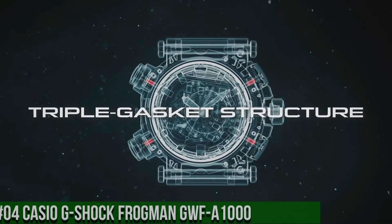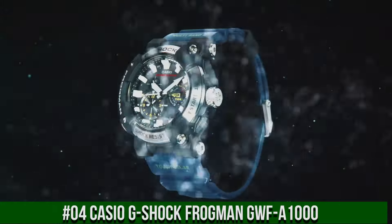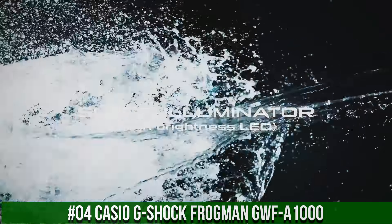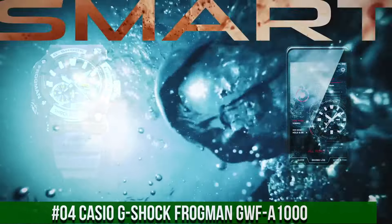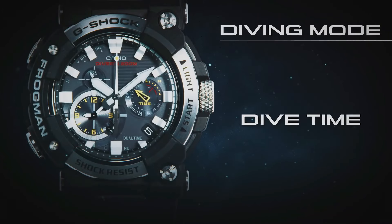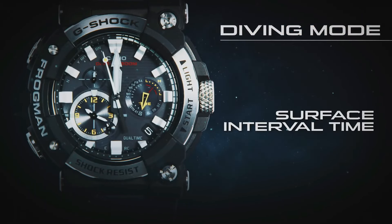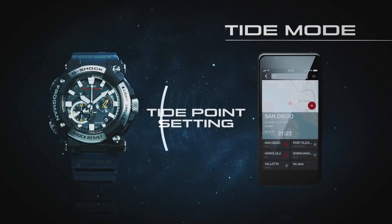Number 4: Casio G-Shock Frogman GWF-A1000. The new GWF-A1000s are the first analog models for the Frogman series of Master of G ISO 200 meter diver-level water resistant watches. Maintaining the asymmetrical face design that has been the iconic look of this series since its start in 1993, these new models show home time, dual time, tide information, and dive time measurement in analog format. The carbon monocoque structure incorporates the case and back cover into a single unit.